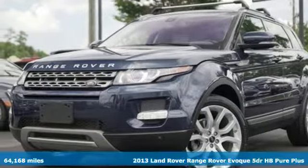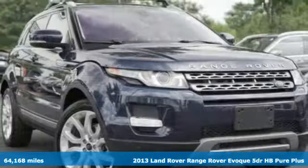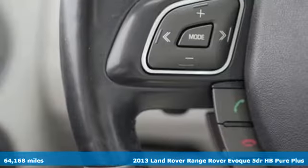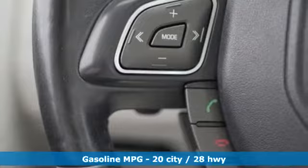Here's a 2013 Land Rover Range Rover Evoque. Land Rover exudes total confidence on every terrain. Plus, it offers an exciting list of features.